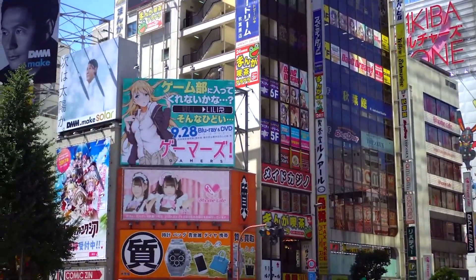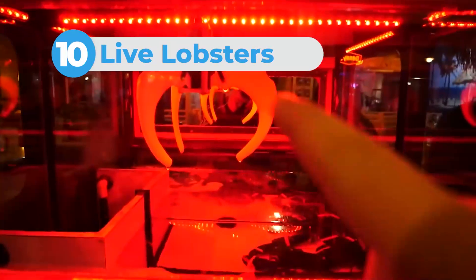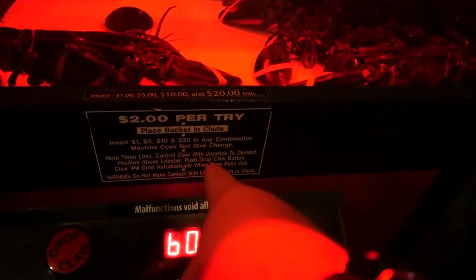The top 10 weirdest things ever sold in Japan. Number 10: live lobsters. Japan is such a seafood-rich country that you can find fresh seafood wherever you go, even in vending machines.